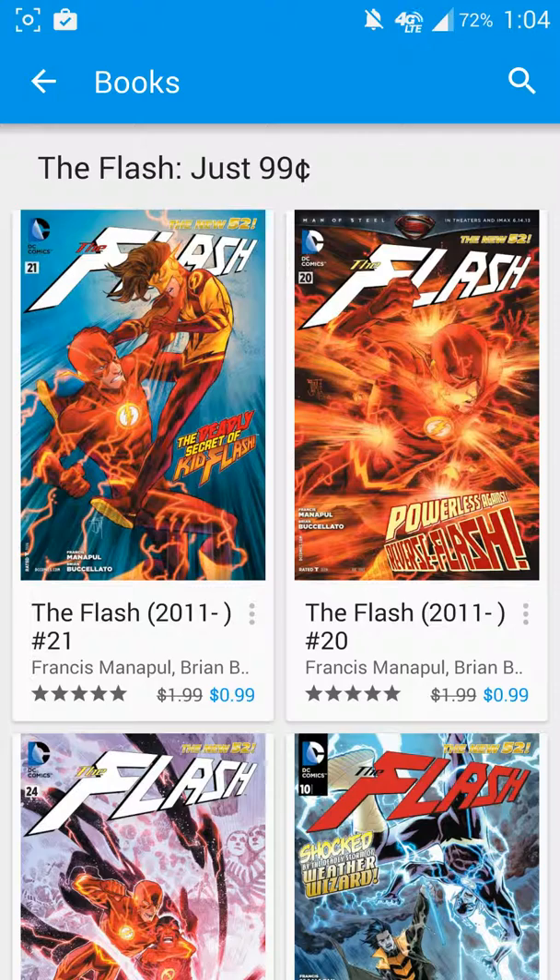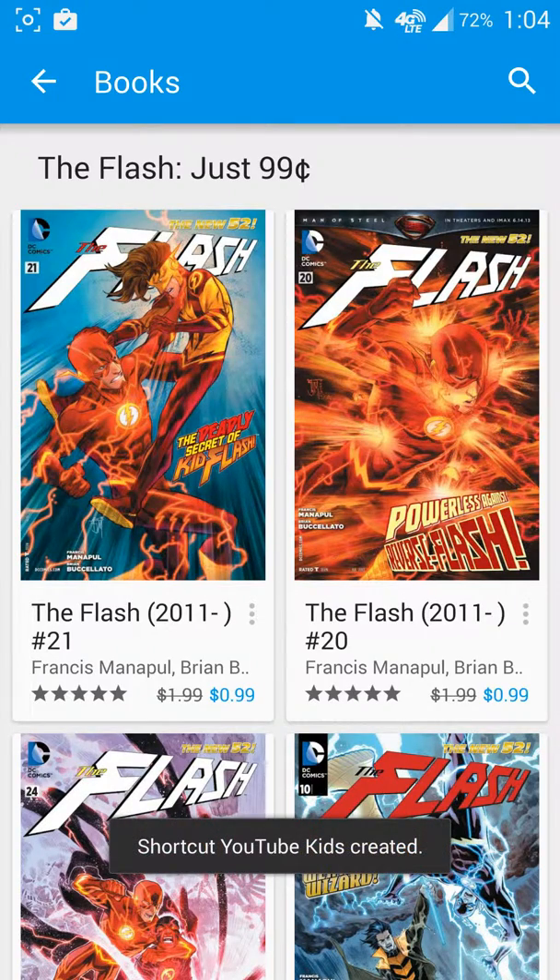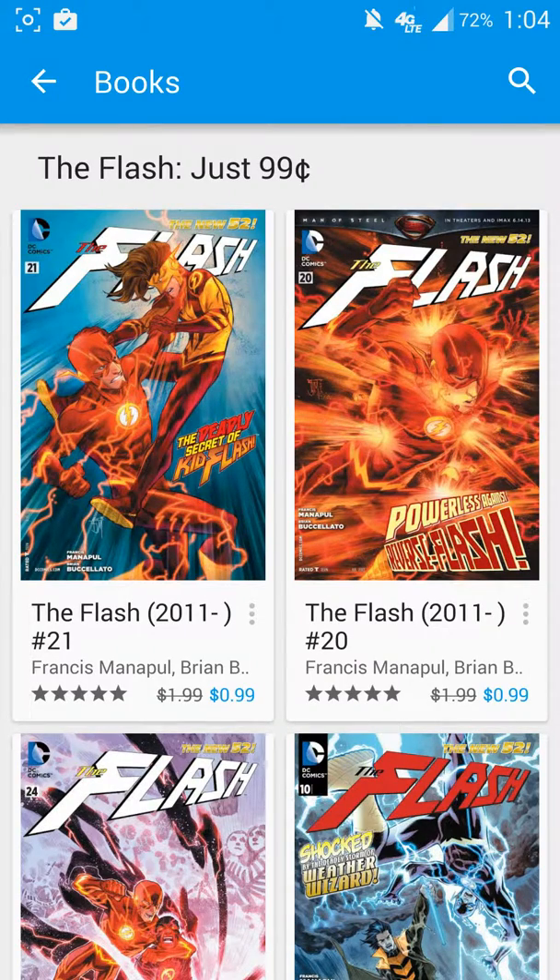This week, Google has released — because it is their third anniversary of the Google Play Store — an option to pick up a ton of Flash comic books for just 99 cents.